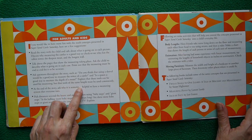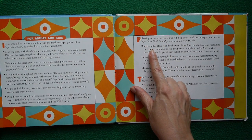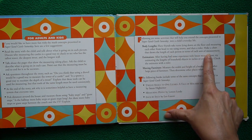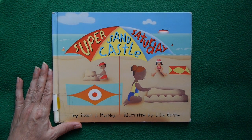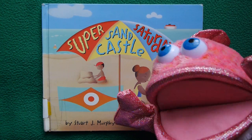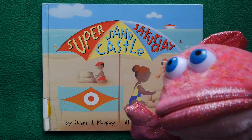For adults and kids, it tells us to measure things using the same unit. Here's an interesting fun fact to try: Body lengths! Have your friends take turns lying down on the floor and measuring each other from head to toe using straws, then a ruler. Make a chart that shows the length of each person in terms of each unit of measurement. Now you know how to win the day at Super Sandcastle Saturday — you've got to make sure that you're using the proper measuring tools and equipment.